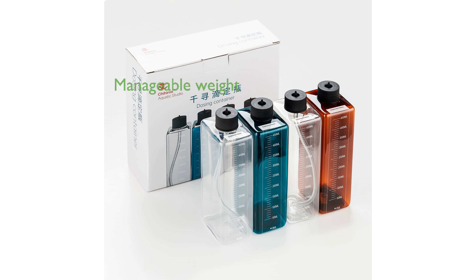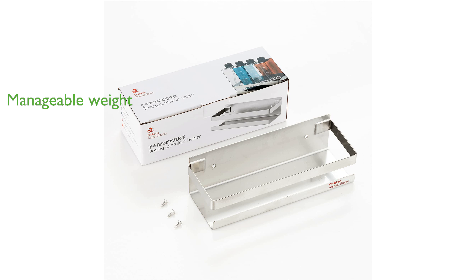Weighing 2,200 grams, the Chihiros dosing system is robust yet not cumbersome, making it easy to handle and install.